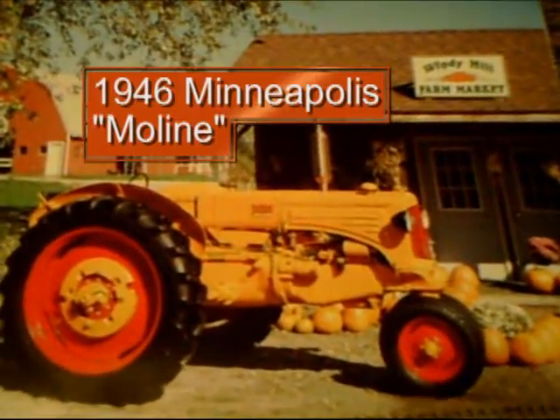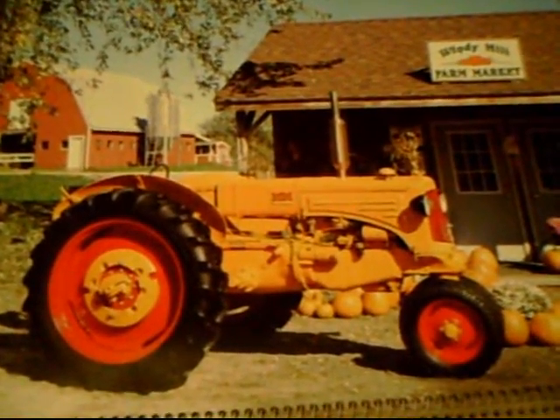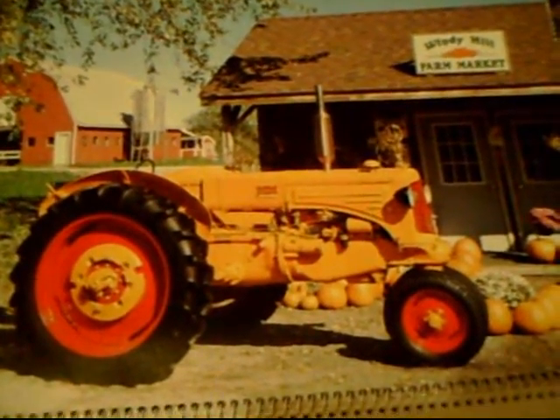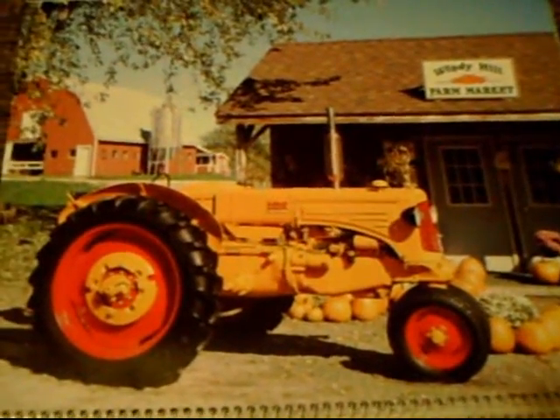Next, we have this beautiful 1946 Minneapolis Moline, and this is quite a machine. It had a five-speed transmission and was about 32 horsepower with a four-cylinder engine. Very, very good machine.